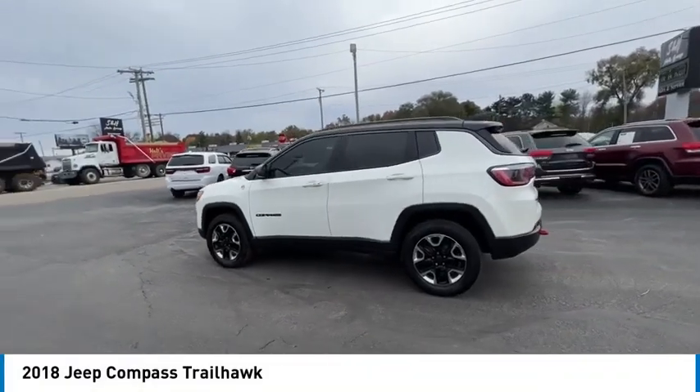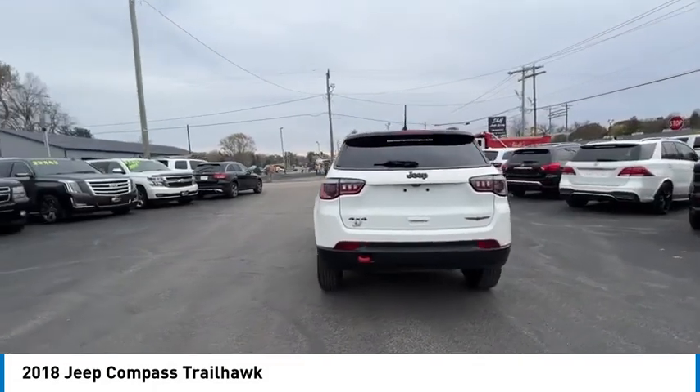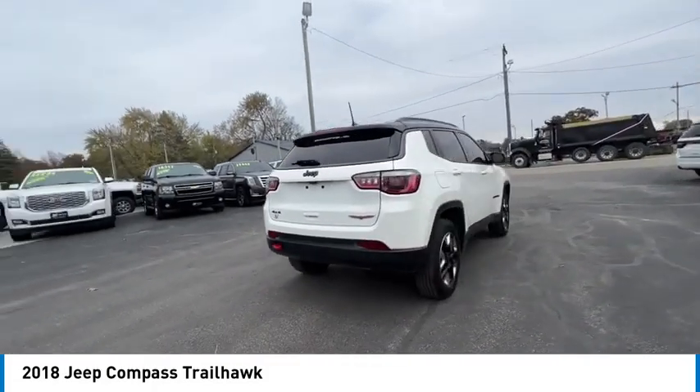Make a great choice today with the 2018 Compass. The Jeep Compass has a solid, sophisticated 16-valve engine.